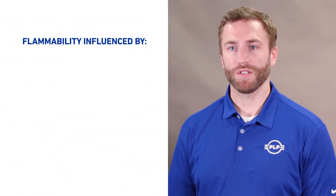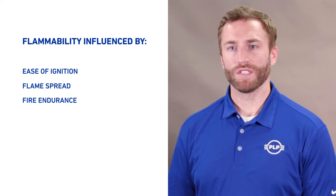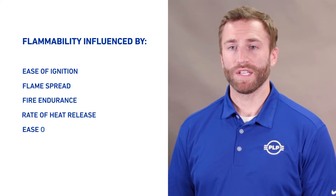UL94 is one of the most widely used flammability tests for determining relative flammability for plastic materials. Flammability can be influenced by several factors including ease of ignition, flame spread, fire endurance, rate of heat release, and ease of extinction.